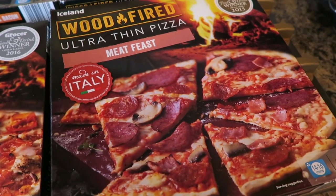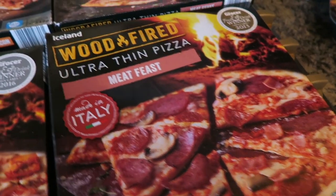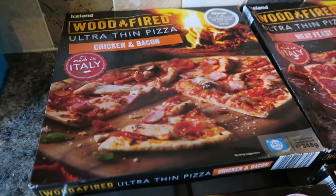And then I got two packs of the Meat Feast ones as well — I've got one there and one there.